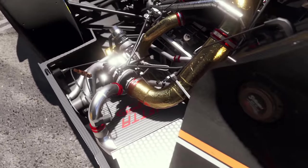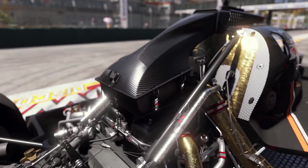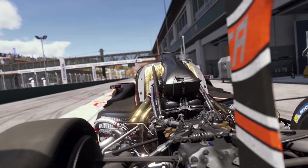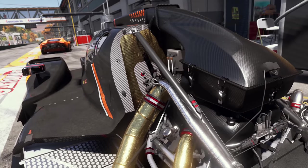Advanced materials and shaders, paired with ray tracing, bring out incredible detail in the gold heat wrap, anodized aluminum, and carbon fiber. Engine bays, with their complex self-reflection, is a place where ray tracing really shines.